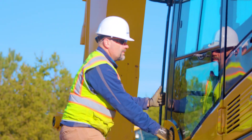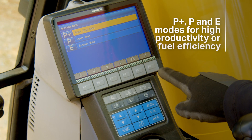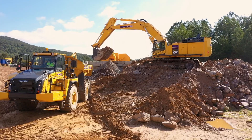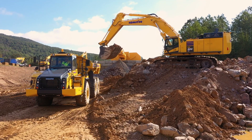The PC900LC11 features three selectable work modes for high productivity or fuel efficiency, and boom raise priority and swing priority modes, so your operators can adjust their operation to best suit their loading work conditions.